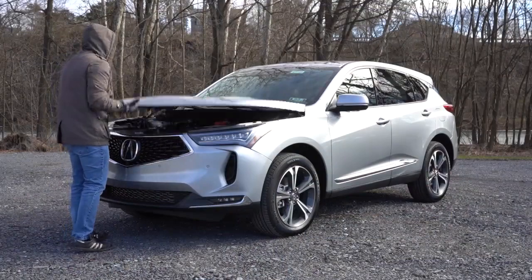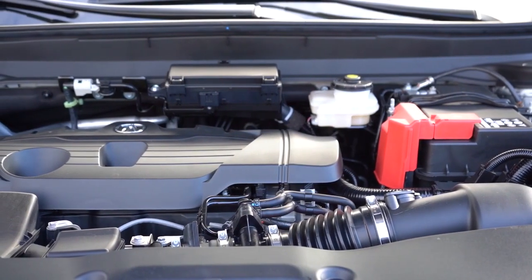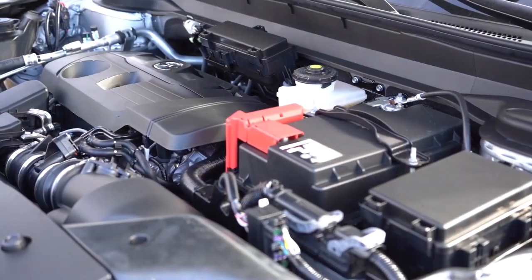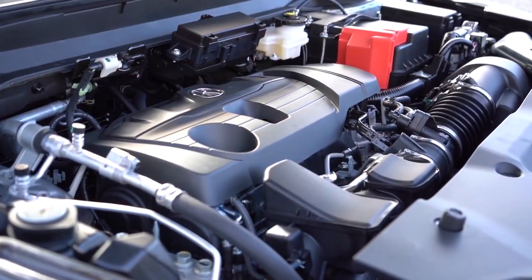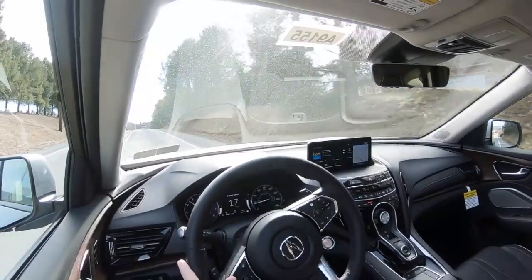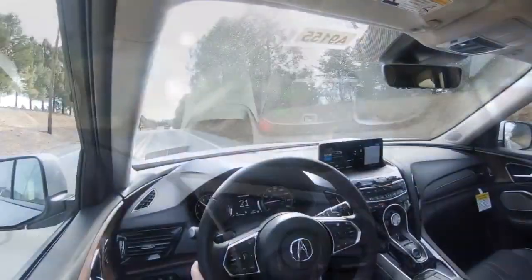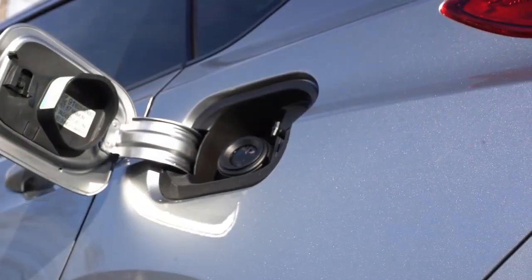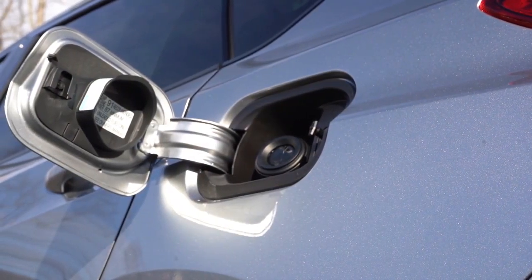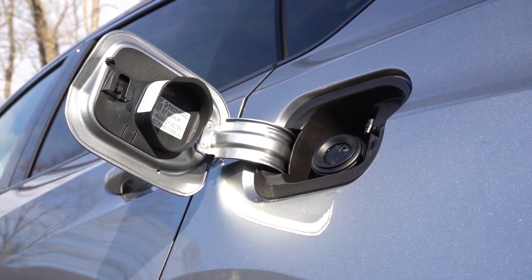Regardless of trim level, the powertrain is the same across the board. Powering the RDX is a 2.0-liter turbocharged inline four-cylinder putting out 272 horsepower at 6,500 rpm and 280 lb-ft of torque coming in at 1,600 rpm. Power is sent to the front or all wheels through a 10-speed automatic with paddle shifters. 0-to-60 comes in at approximately 6.2 seconds — very impressive. Fuel economy is 22 city / 28 highway for FWD and 21 city / 27 highway for AWD, running on premium unleaded.